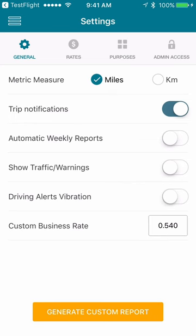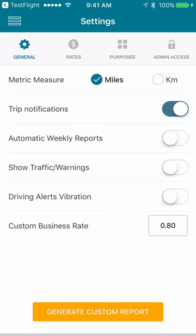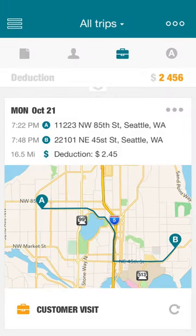If your company refunds your business trips at a different rate than the tax deduction rate, then input this rate using the Custom Business Rate field in Settings. In Settings, you will also find many other powerful features, which we will cover in another video. For more information about MileCatcher and how to access the web portal, please go to www.MileCatcher.com.